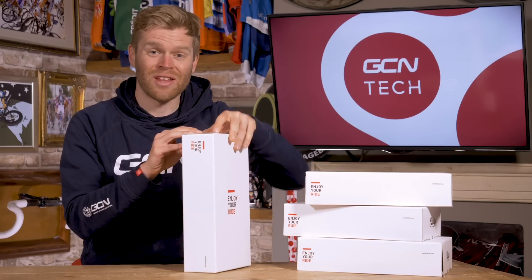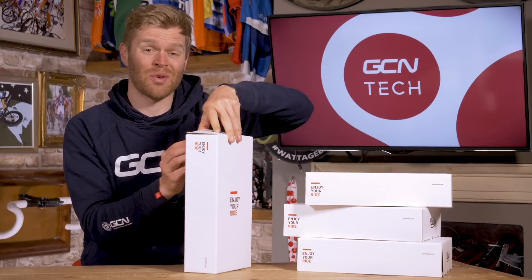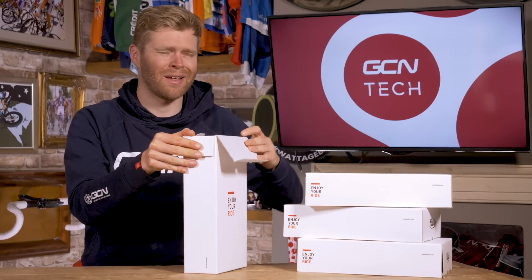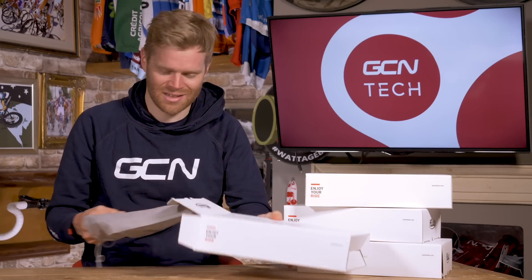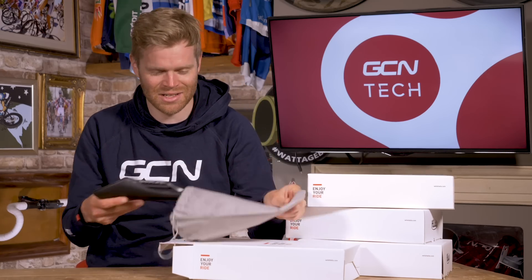Selle Italia is actually one of the oldest cycling companies in the world, having first started making saddles back in 1897. They've got a lot of iconic saddles in their back catalog — I think my favorite is probably the Flight. But with over 120 years of saddle making experience, they've seen them evolve a lot, and this is their latest creation.